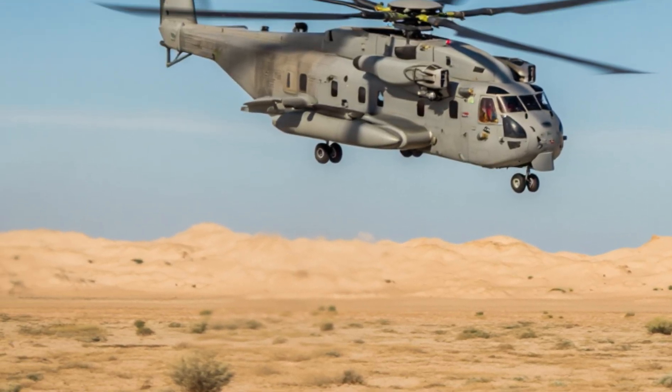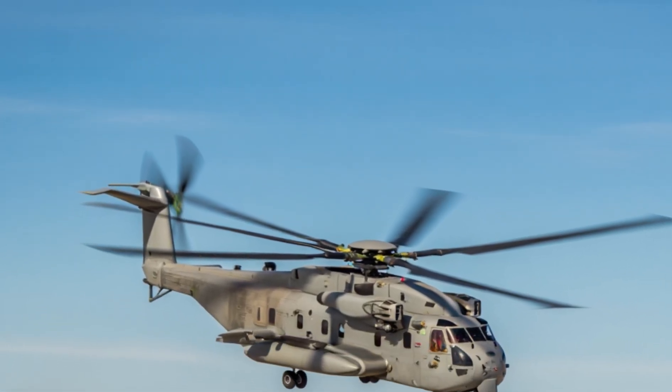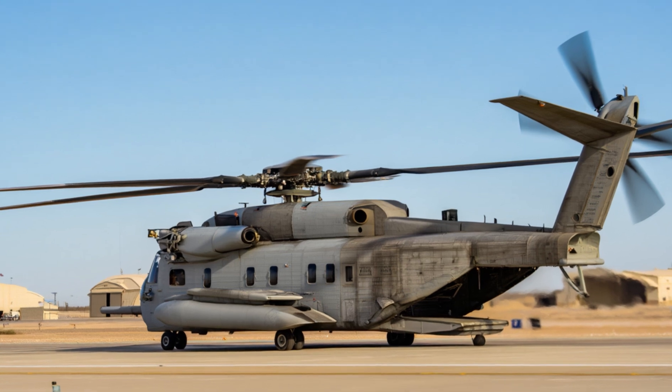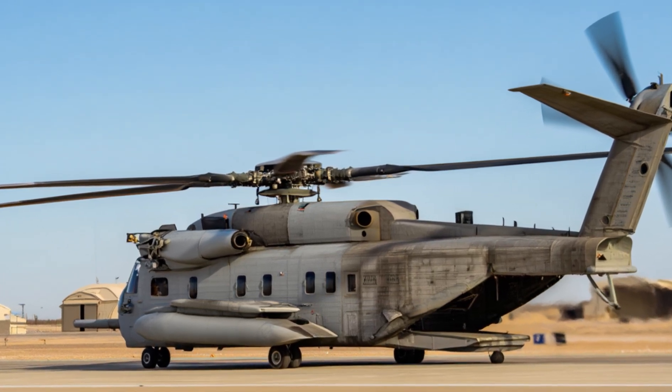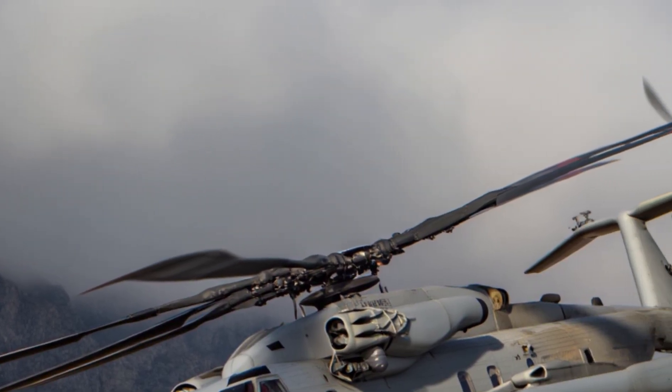Imagine this scene: the King Stallion hovering over rough terrain, with rotors slicing through the air, kicking up dust and debris as it prepares to lift heavy cargo. The ground shakes as it ascends with full weight, demonstrating its raw strength. This is what makes it unmatched.